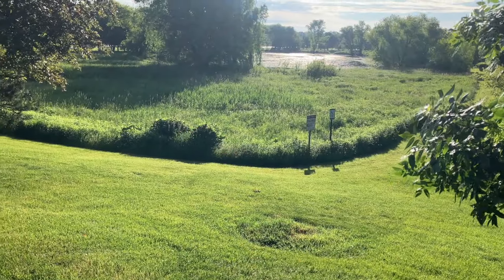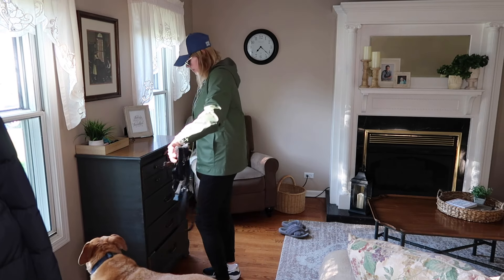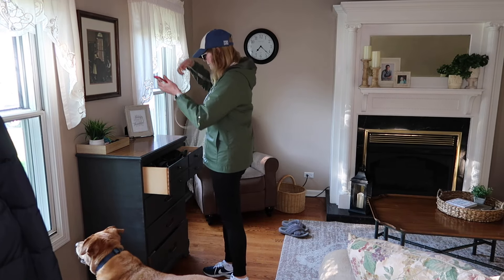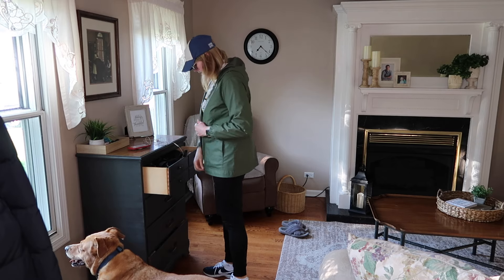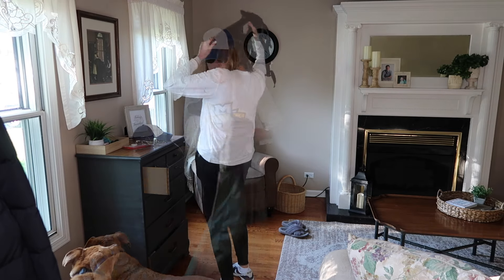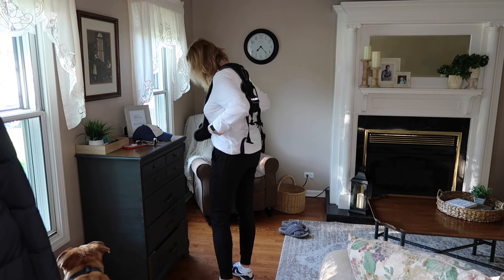Before we usually start our walks, I give Louie a brushing because he is shedding like crazy. For those of you that have dogs that shed — check in on their owners, we are not okay with all the hair! But like I said, it was an absolutely gorgeous morning and this is one of my favorite times of the day as well.